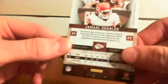And a jersey card — we have Jamaal Charles, Kansas City Chiefs, numbered out of 270. Thank you guys for buying, I really appreciate it — thank you, thank you, thank you.